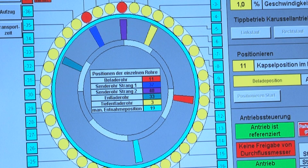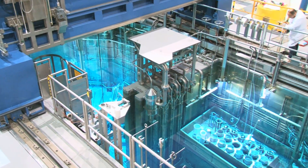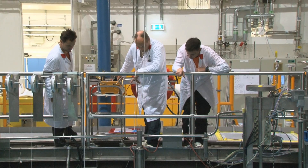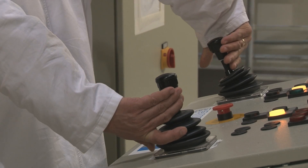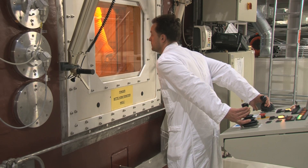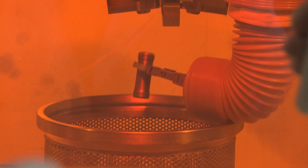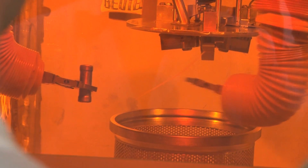Six days later, a sufficient amount of lutetium-177 has formed. The ampule needs to remain in the cooling pond for another 24 hours, because now it is highly radioactive. A thick water layer protects the operators from the radiation. On the day after, the byproducts with a shorter half-life have decomposed — now it is a race against time, because as much of the generated lutetium as possible should make it to the patient. The ampule still possesses high activity.